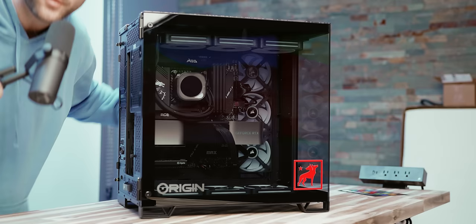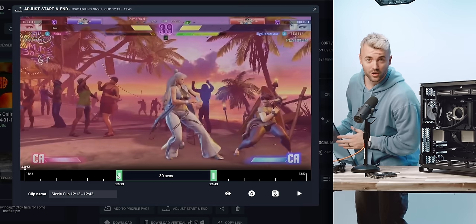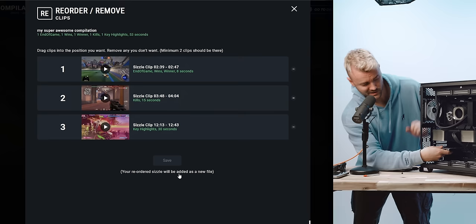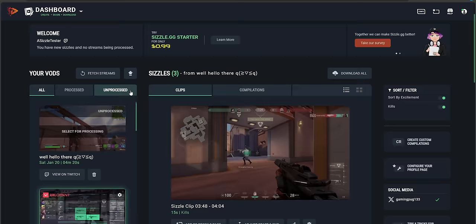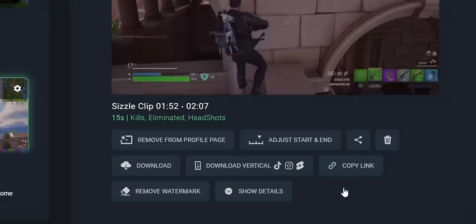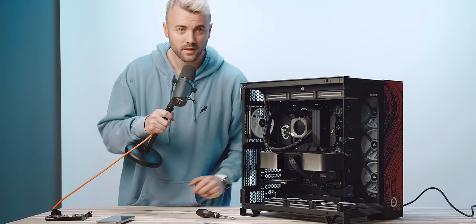I'm gonna plug this thing in and power it on, and while I'm doing that I'm gonna tell you about today's sponsor, Sizzle.gg. There's also a $25 cash giveaway at the end of this, so hang around for that. Sizzle.gg is a website that automatically generates highlights and clips of your YouTube streams, Twitch streams, and local gameplay — no editing software or skills needed. It just watches your content, picks out the best parts of your gameplay, and turns them into clips and compilations for free. It even works with just chatting now using their universal AI technology. You just link your streaming account, auto-generate your highlights, make small edits if you want, create custom compilations, and even convert any video into vertical mode for TikTok and YouTube. The basic plan is free, and for just 99 cents for the first month you can get a handful of cool extra perks.